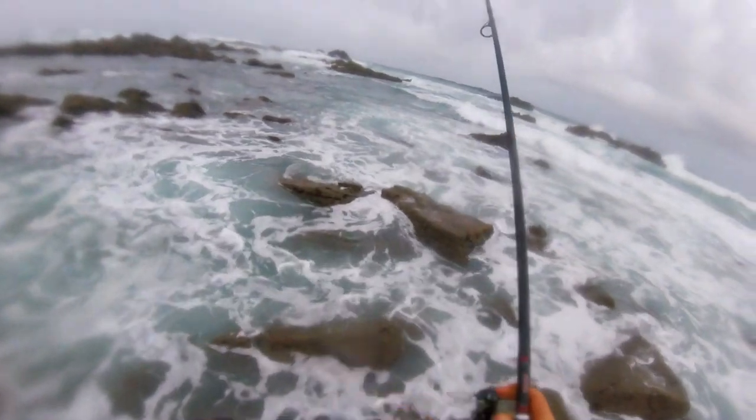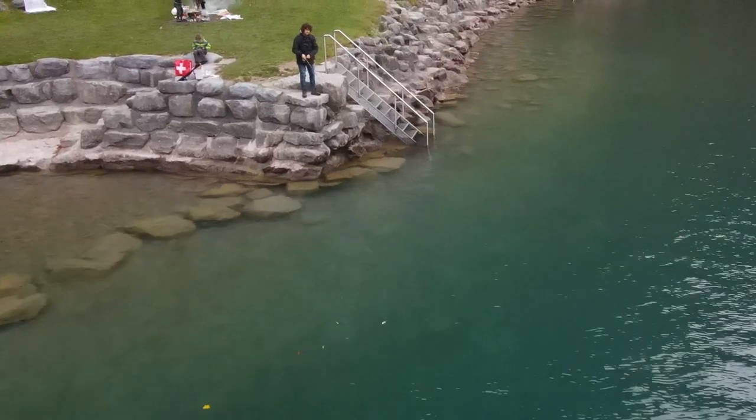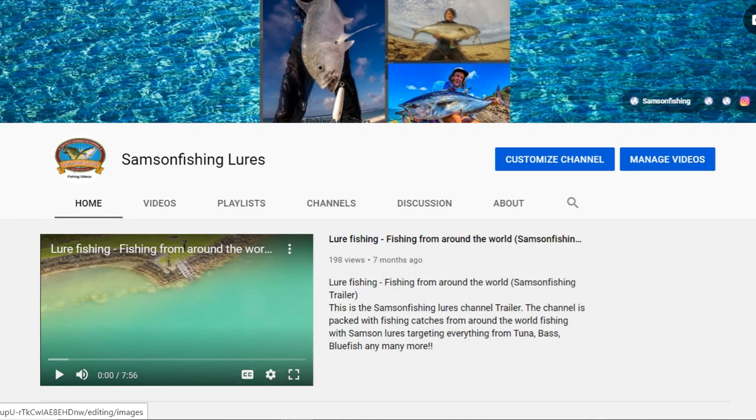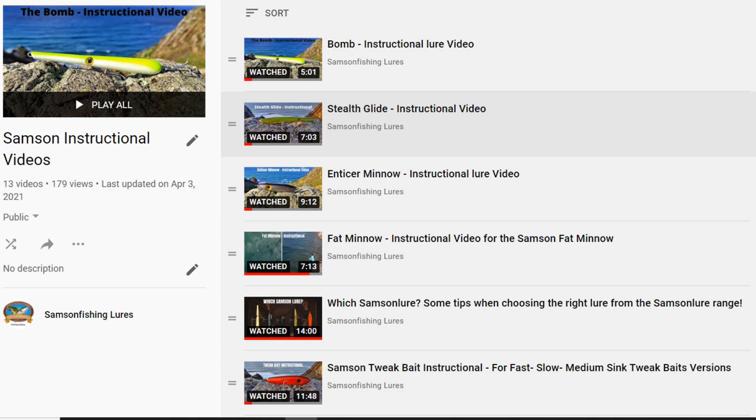I won't go into too much detail about the difference between the different tweaks — the slow sink is generally retrieved slower over shallow ground, perhaps early mornings, evenings and nighttime fishing, but it's got a lovely action. They're all good for different situations. I've actually made a video about this on the Samson Fishing YouTube channel — I'll leave a link so you can have a look. I've got instructional videos on all the lures to help with what situations you want to use them in and how to get the best out of them.